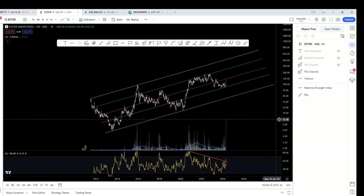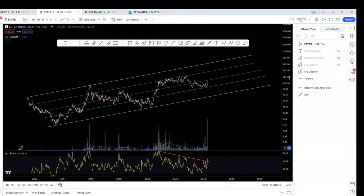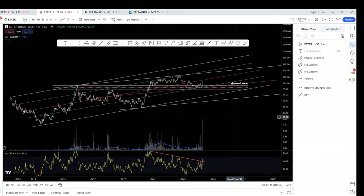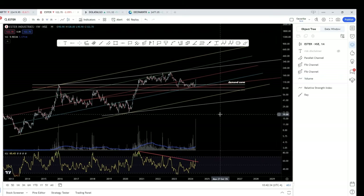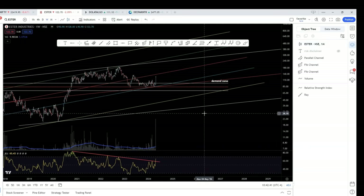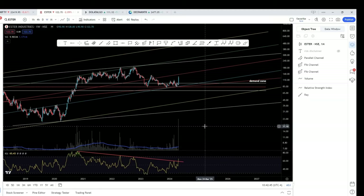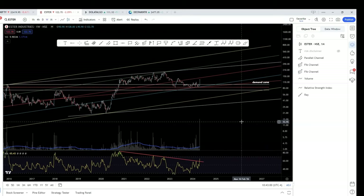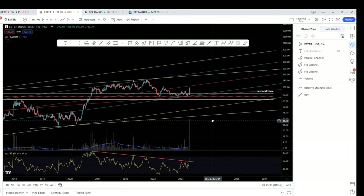So I think we have seen seven or eight confluences of various different technical elements. We have several reasons to be bullish on this stock. But as I always say, never buy anything in one go because no one can predict market volatility. Buy some quantity — if it falls, add more; if it falls more, add more. That is what I call accumulation. This stock is a good stock to accumulate.